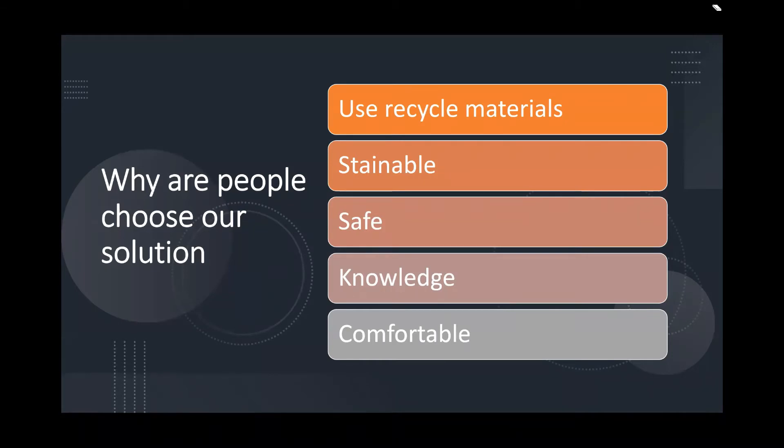Why people choose our solution. Our watercraft uses recycled materials, which reduces pollution and helps the environment. Our watercraft also provides educational needs for students, such as marine research.